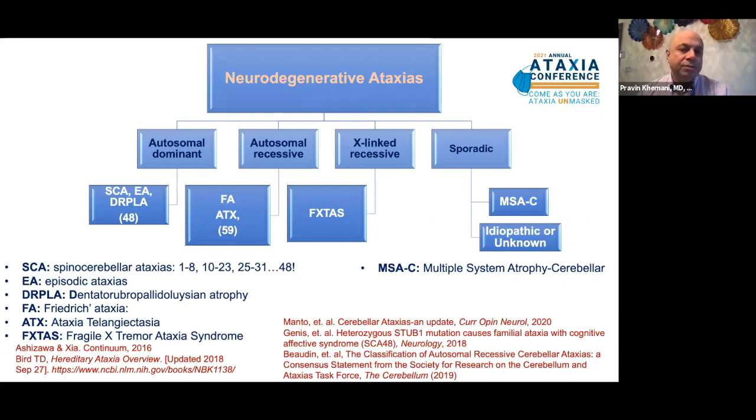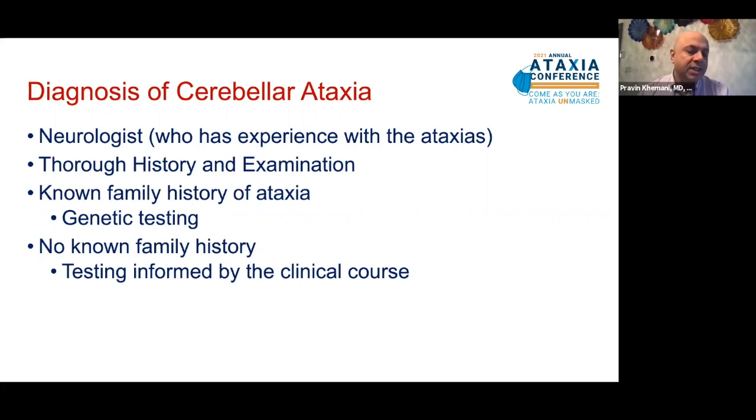The diagnosis of cerebellar ataxia is typically made by a neurologist experienced with ataxias. Remembering that ataxia is a symptom, the cause should be determined through thorough history and examination. If there is a known family history of ataxia, one can go straight to genetic testing. If there is no known family history, testing may become more extensive. It is also important to remember that just because a family history is not known, it doesn't mean someone cannot have a genetic mutation. Ultimately, genetic testing is mandatory in everyone with a progressive cerebellar ataxia of unknown cause.